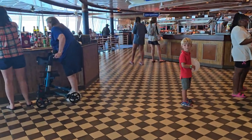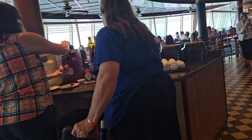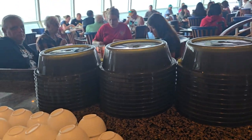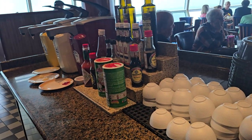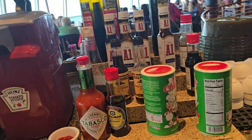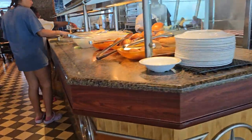Let me come around. Over here is a little condiment bar where you can get your ketchup, mayonnaise, mustard, Tabasco sauce, A1 sauce, vinegar — that kind of thing if you need extras. There are also plate tops so if you want to get your lunch on a plate, put a top on it, and take it to the pool or to your room.